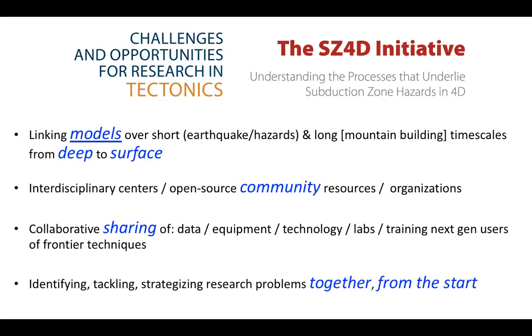One last point: I think it's really useful to identify, tackle, and strategize research problems that we have collective interest in together from the very beginning. It's really common for people to collaborate in a siloed fashion — you might get funded together but work separately, and later come back and say, this is what I found, what did you find? I think it's even better to start from scratch with a blank canvas and ask, what are our collective interests? How do we want to strategize and tackle these problems together from the beginning?